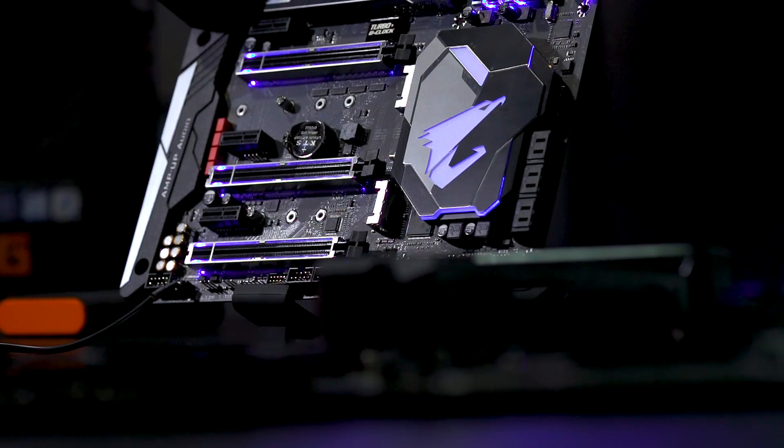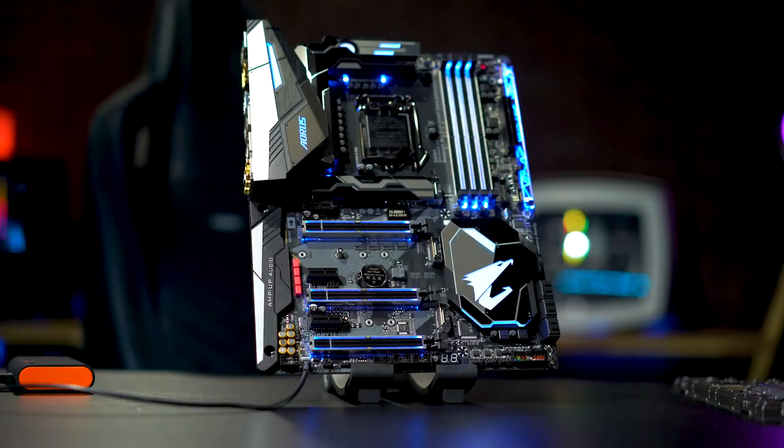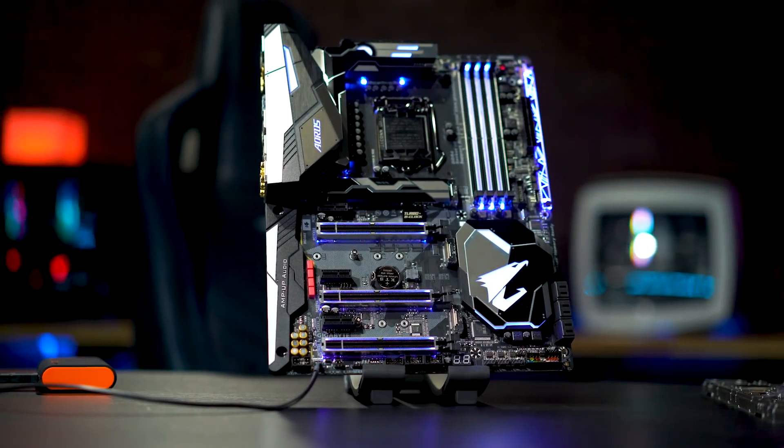Our current stack that you'll probably see at launch is definitely our Aorus Gaming 7 — this is going to be our high-end board, as you can see. It has all the bells and whistles, all the lights on it. As you move down the stack you'll have a Gaming 5 and then a Gaming 3. We also have a Gaming K3 and an Ultra Gaming.